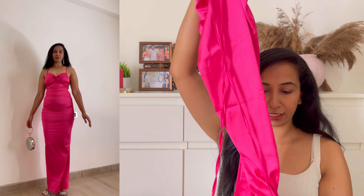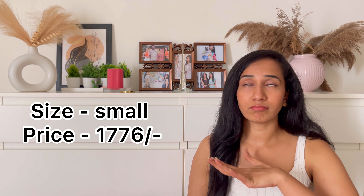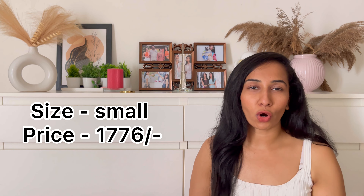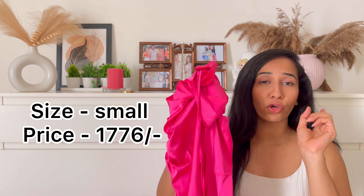The length is maxi length. You can coordinate this with a beautiful silver bag and silver footwear and a pair of earrings. It looks so cool and so hot. You guys are definitely going to try this for your next date night — let me know how it looks.